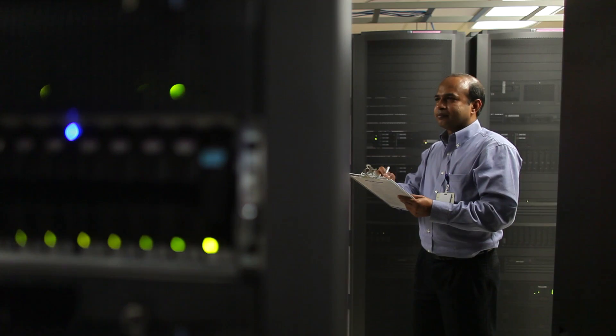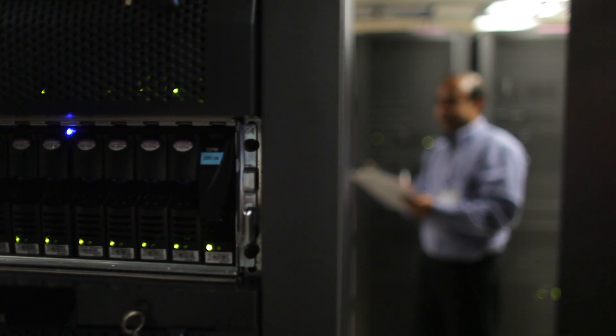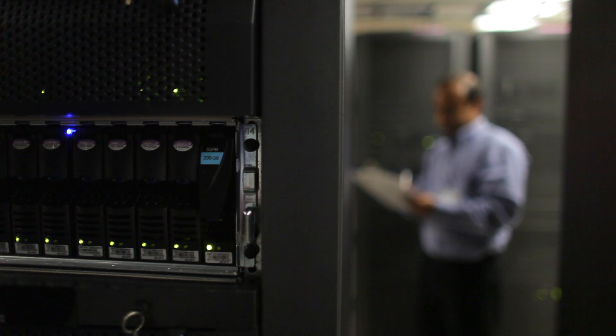We picked the WISE P20 clients because, as we look out in the industry, WISE has a long history of providing products like this. And they were also leveraging some of the most innovative technology out there with the Teradici chipset.